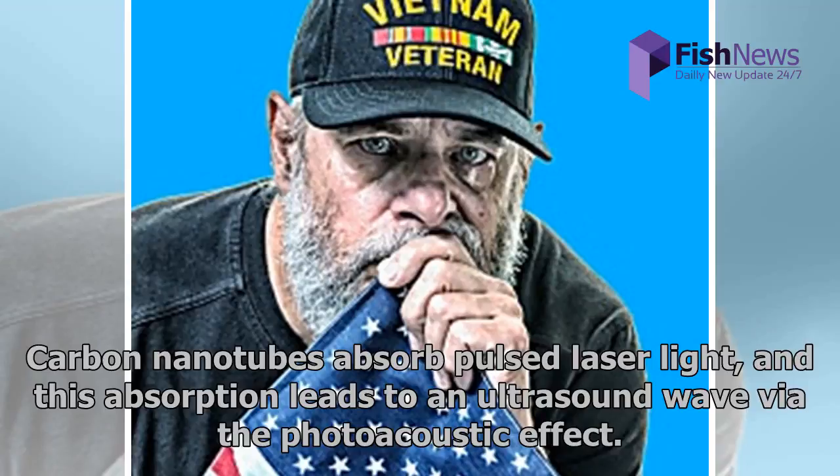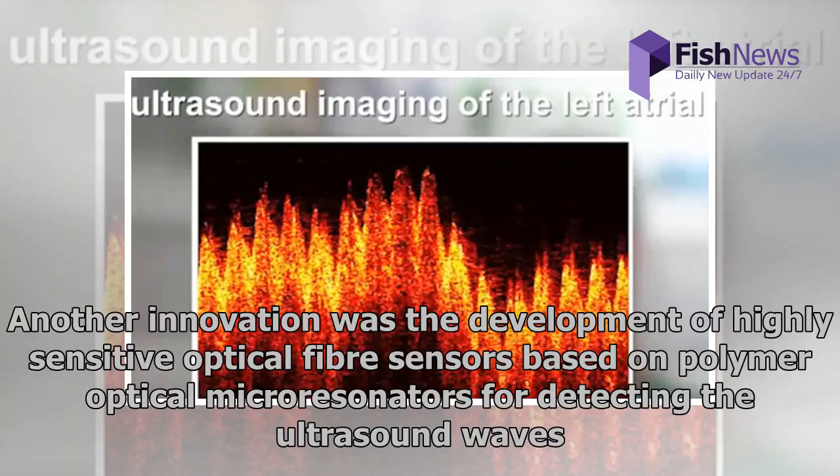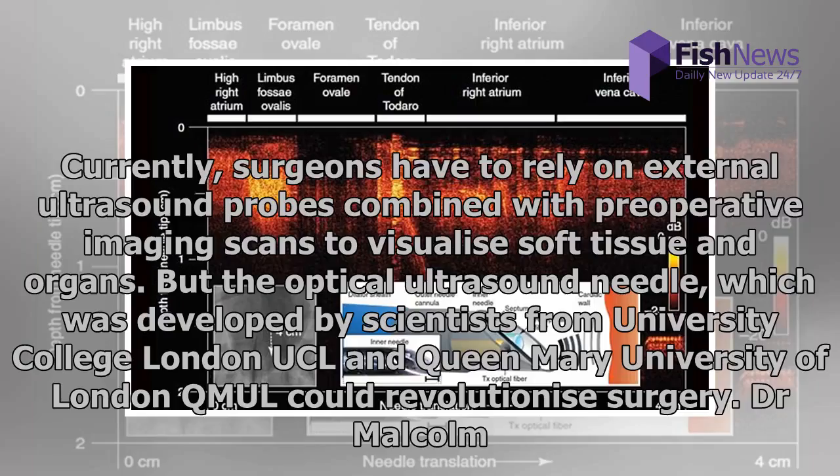Carbon nanotubes absorb pulsed laser light and this absorption leads to an ultrasound wave via the photoacoustic effect. Another innovation was the development of highly sensitive optical fiber sensors based on polymer optical micro resonators for detecting the ultrasound wave. Currently, surgeons have to rely on external ultrasound probes combined with preoperative imaging scans to visualize soft tissue and organs.